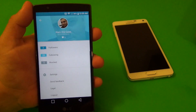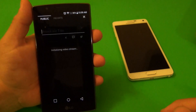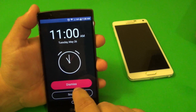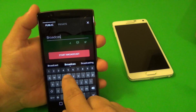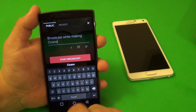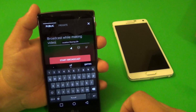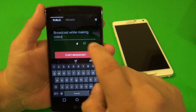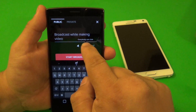Let me show you how to broadcast. Tap right there, enter a title - okay, dismiss the alarm. Here I see 'Broadcast While Making Video.' Right here you can toggle your location on or off. If you leave it off, you won't share your location.